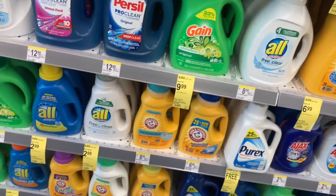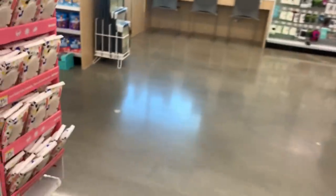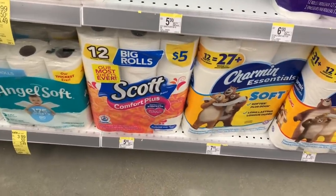If you can get your hands on these paper towels and use those coupons, you need to stock up! You can also do the same deal on Scott tissue if you want.